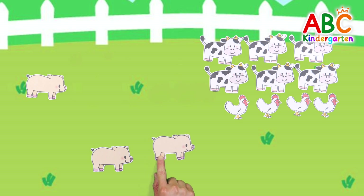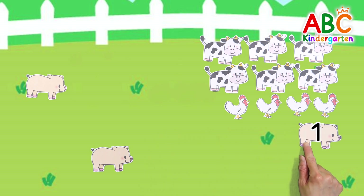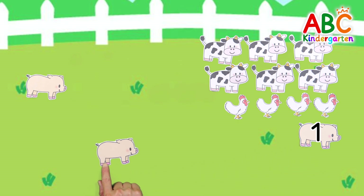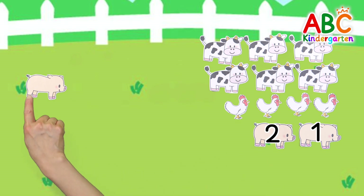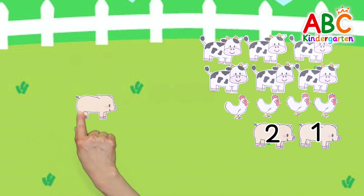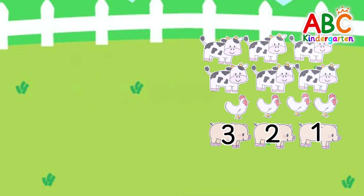Let's line up the pigs, too! 1, 2, 3. Good job!